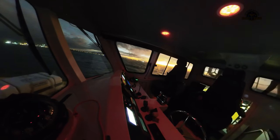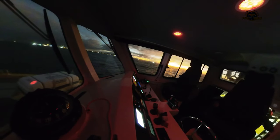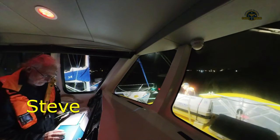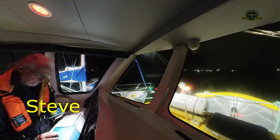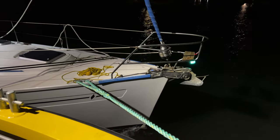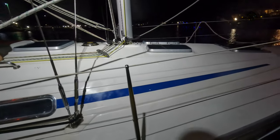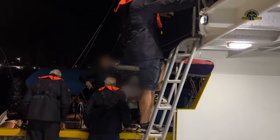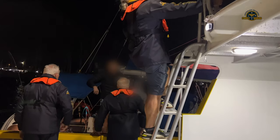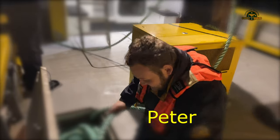On entering sheltered waters we need to confirm where the vessel needs to be berthed. This informs what side we raft up on, as once in the narrow creeks of the river we haven't got a good side.